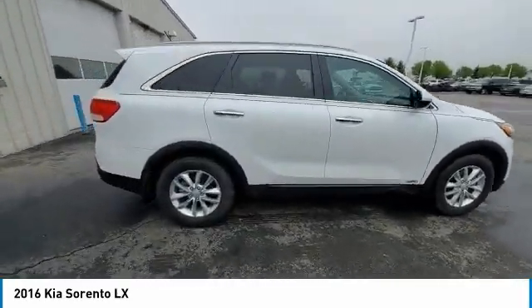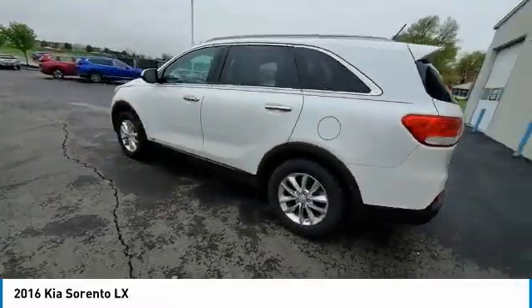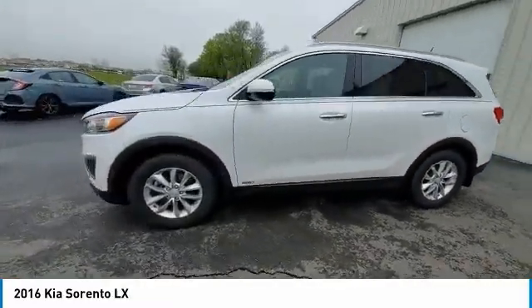This vehicle has less than 110,000 miles. Here are some of this vehicle's great options: electronic stability control, brake assist, traction control.